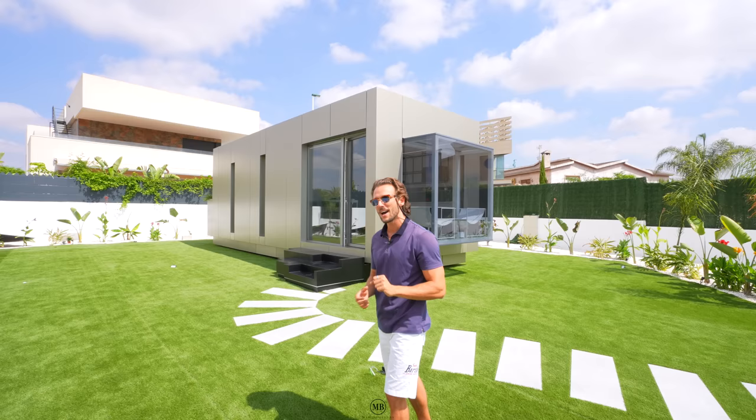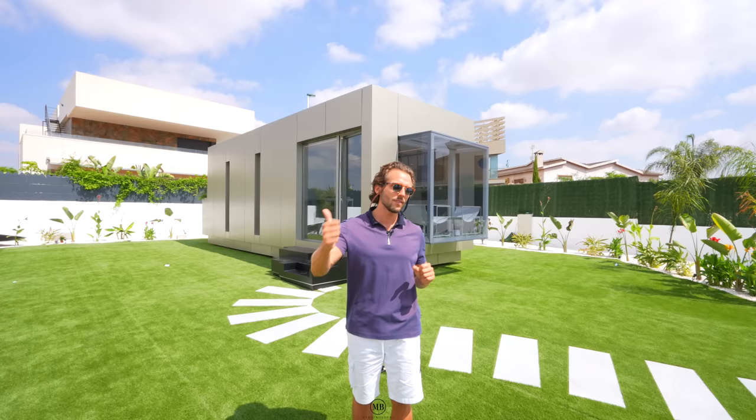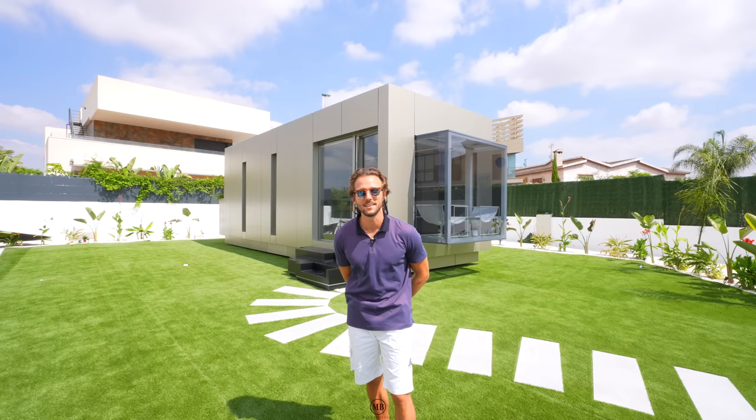Ladies and gentlemen, thank you so much for tuning in. It was the biggest pleasure to show you something unique and different. If you liked it, share it, give us a thumbs up, write a comment and spread the love. This is a great project - it really has a lot of potential for the future. It's all about saving space and saving materials. Peace and love!